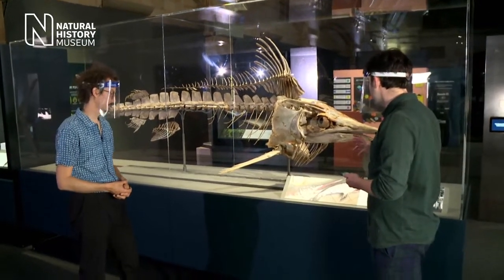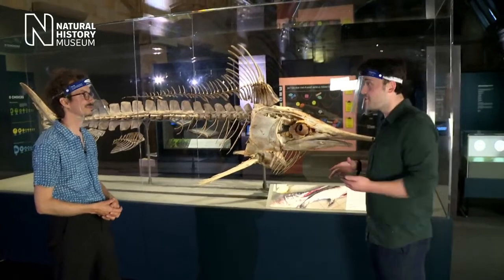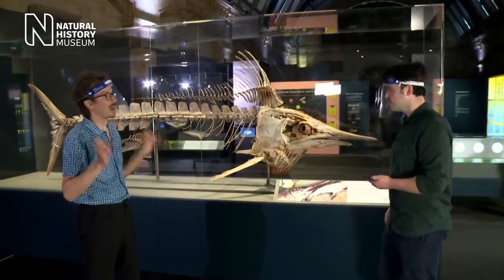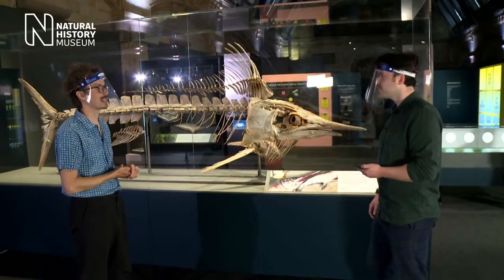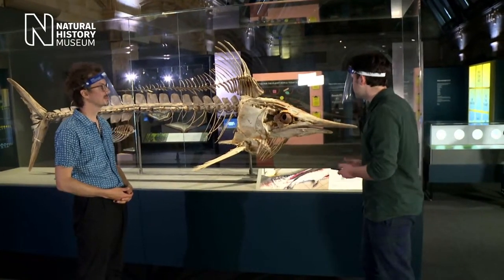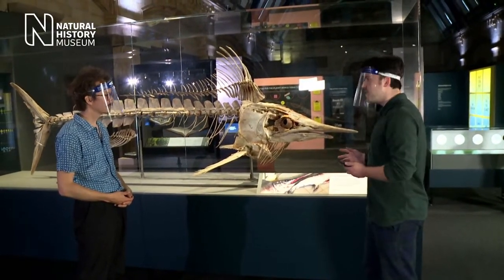This is a creature that visitors to the museum might recognise — it looks like something we have in the main hall. That's right, we have what we refer to as a wet specimen, one with flesh on it, in the main hall as you come into the museum on the left-hand side. So you can see that as well — it's amazing seeing the contrast between the wet specimen and this skeleton.